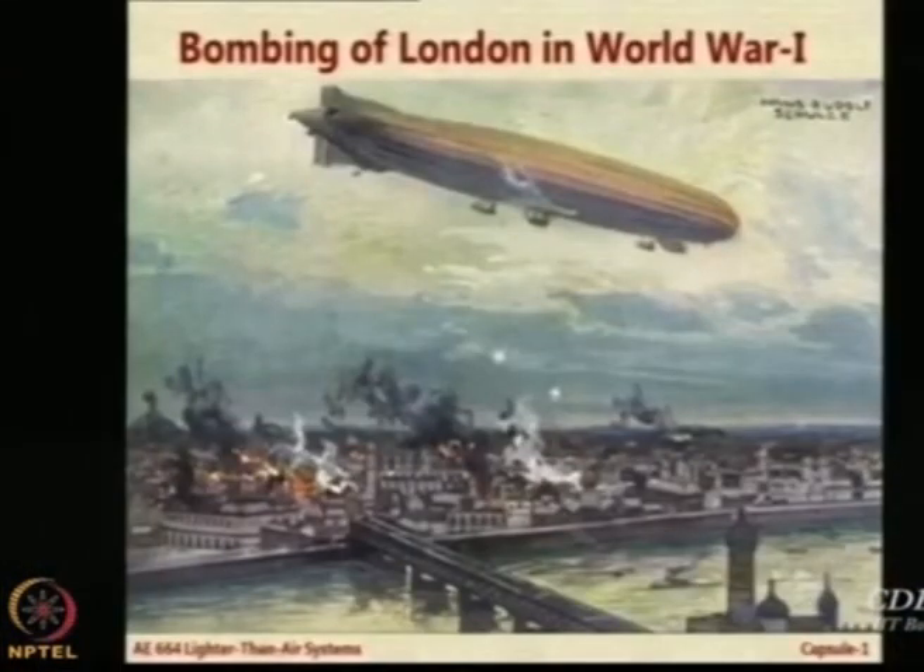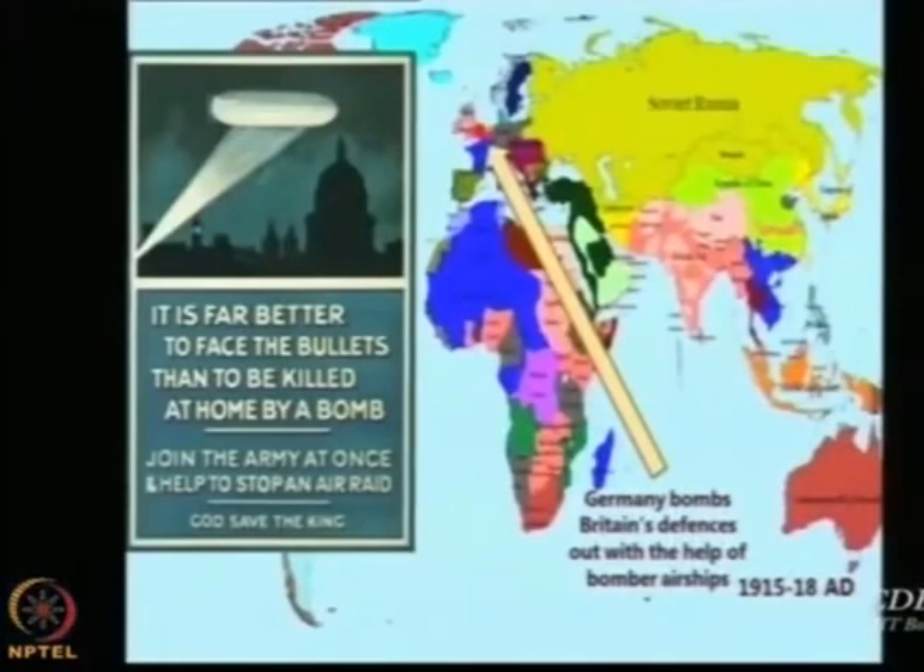Before better defensive technology could be developed, what was done is airships were flown and supported in their flight by aircraft. There would be one big airship with armament and many small military aircraft supporting it, not allowing enemy aircraft to come near the airship. But if a supporting aircraft failed to handle the threat and one enemy sneaked through and did some damage — boom — it was gone. Many people said it was not worthwhile to use airships.